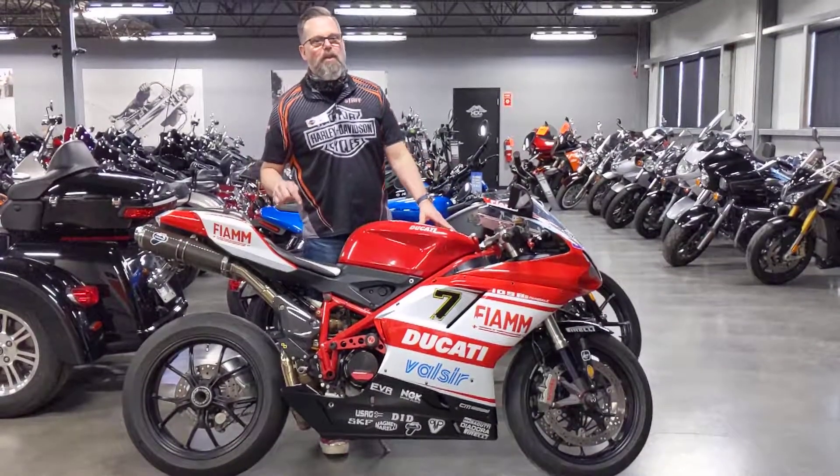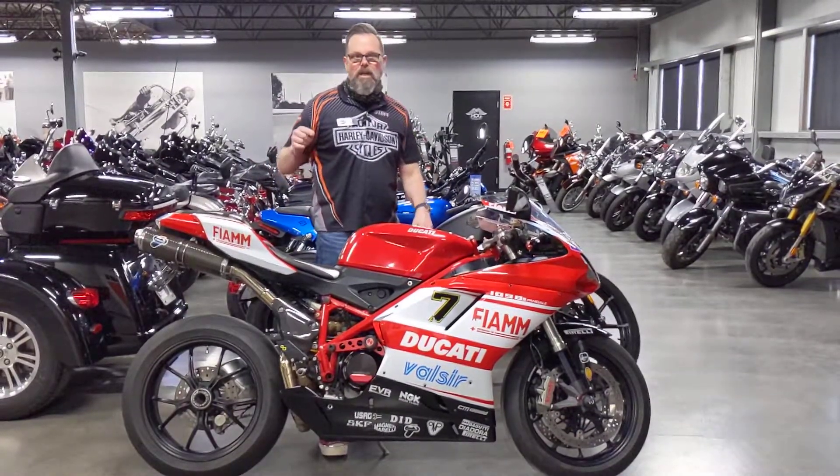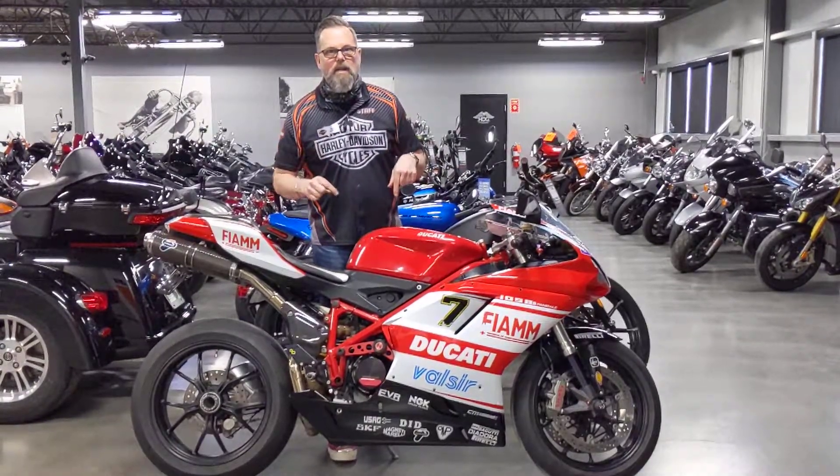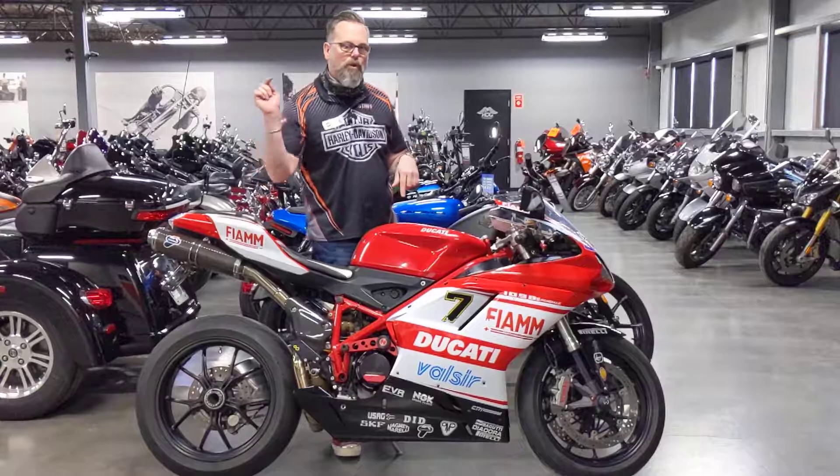Come check it out, Calgary Harley-Davidson. You won't be disappointed. If you're looking for something fast and great-looking, this is your bike. It looks great here. It'll look even better in your garage.